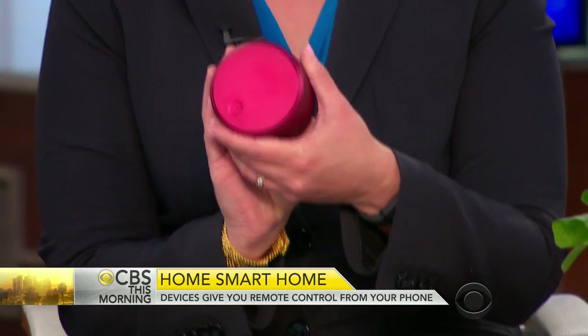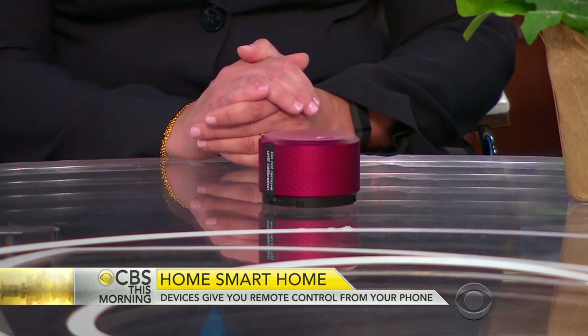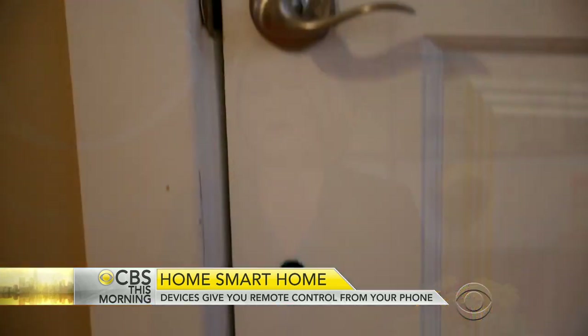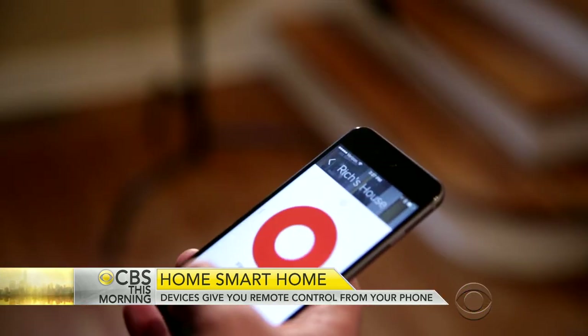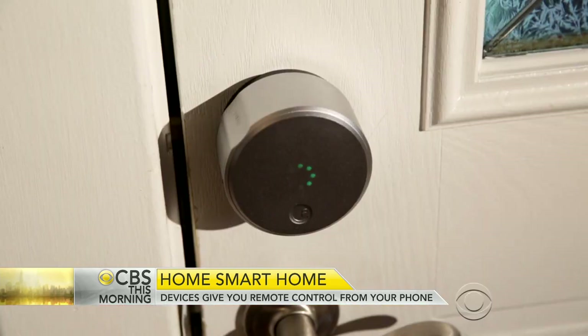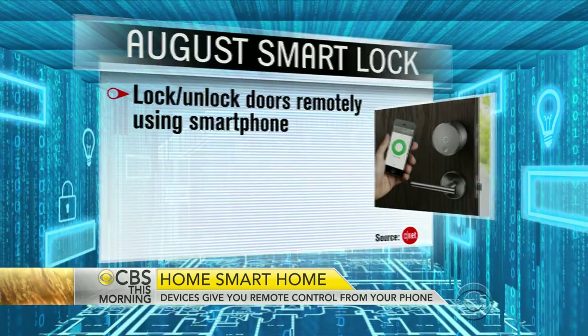This is the August smart lock and it's pretty neat because it just goes onto your existing deadbolt on the back of your door. You can control it with your phone and you can also use it to hand out virtual keys to other people's phones. Say you have a babysitter coming over for a couple of hours — you can send a key to her phone and set it to expire the next day, and then she can't use it again.